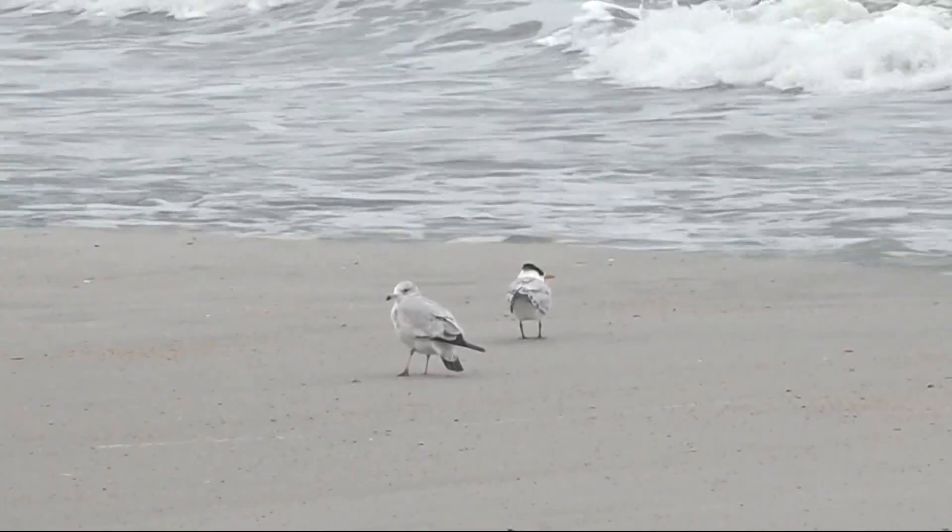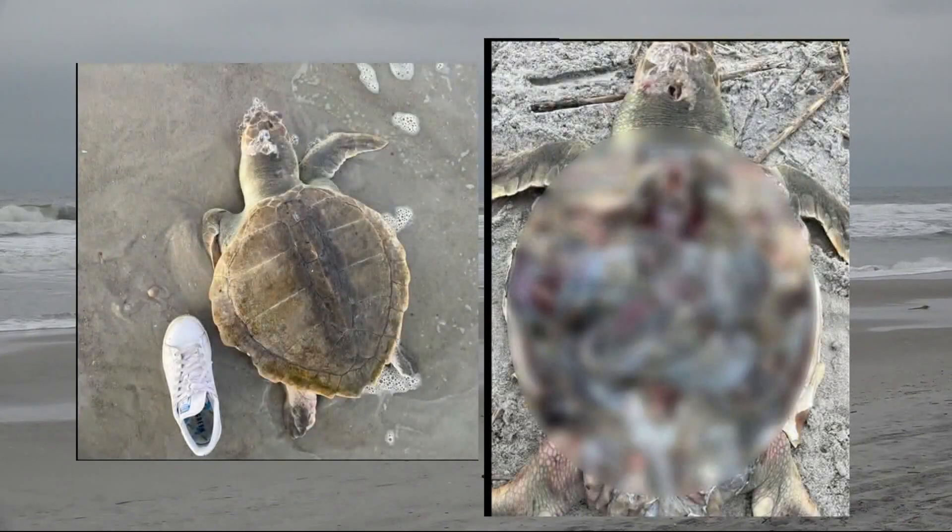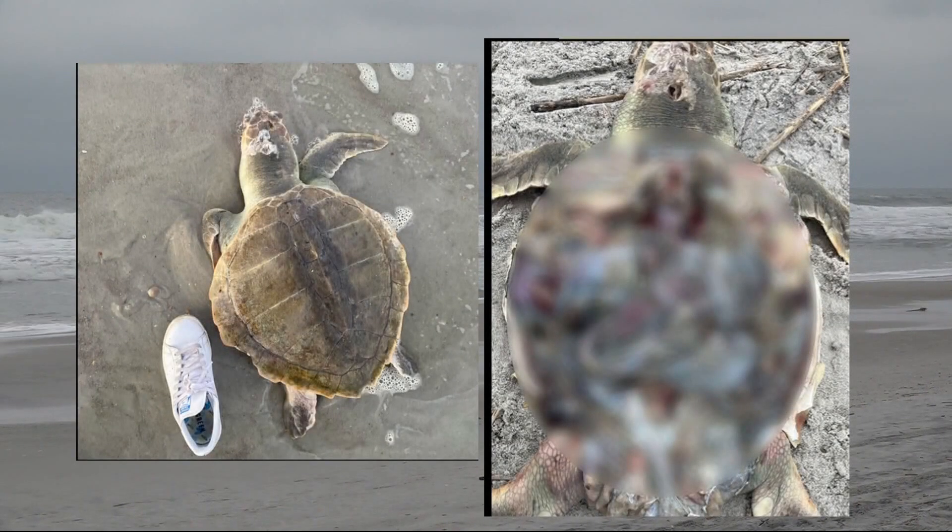Friday night, a call came in for a stranded turtle. These pictures show when the turtle was found, and after the turtle had been mutilated — its shell gone.